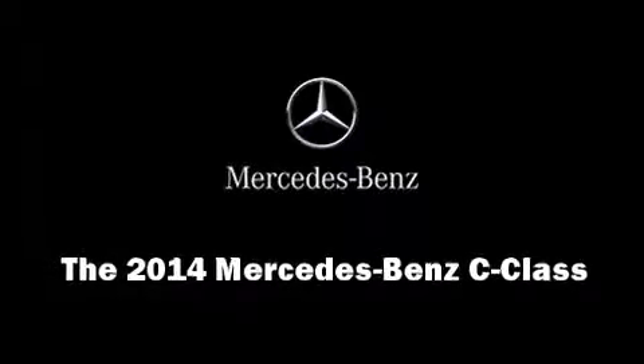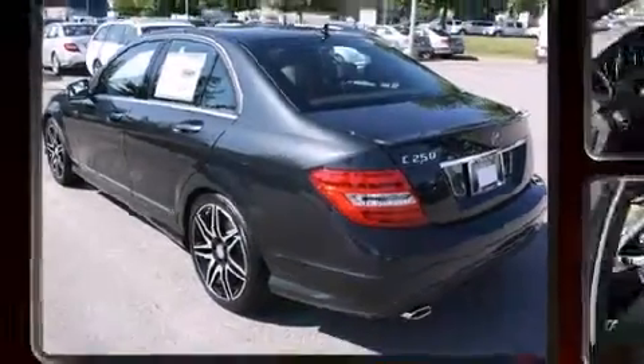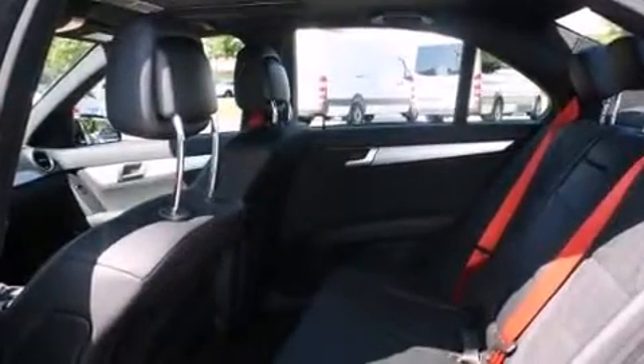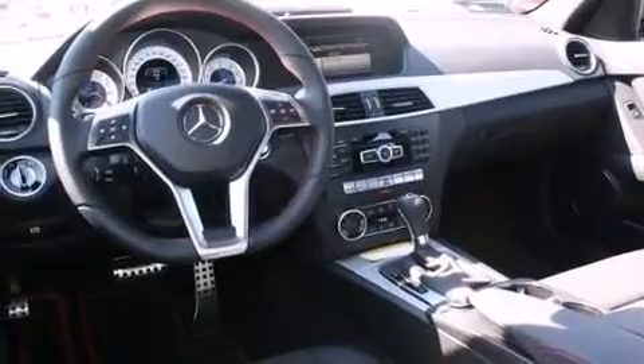Introducing the 2014 Mercedes-Benz C-Class. This four-door, five-passenger sedan provides a satisfying ride for all passengers. It features an automatic transmission, rear-wheel drive, and a 1.8-liter four-cylinder engine.